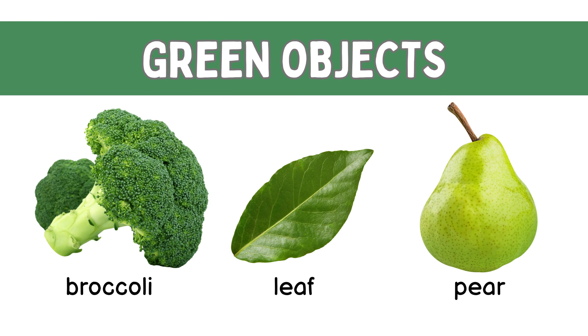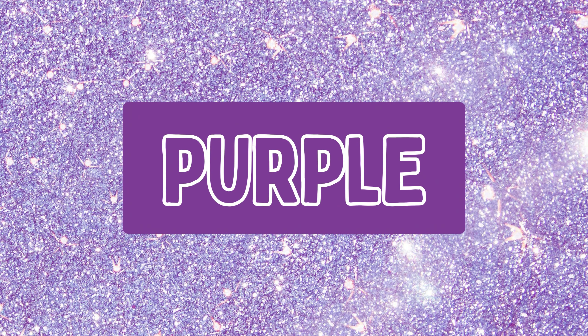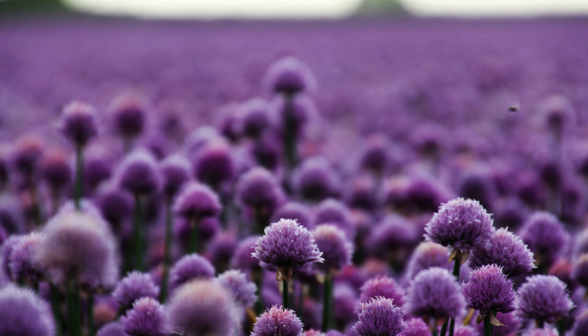Green! Green leaves, green broccoli, green leaf, green pear.